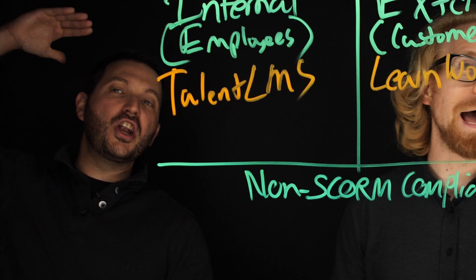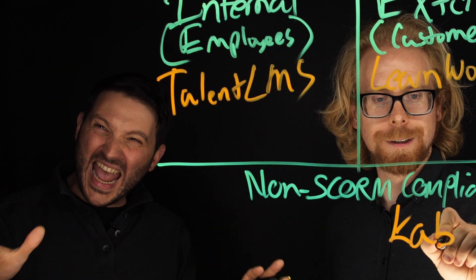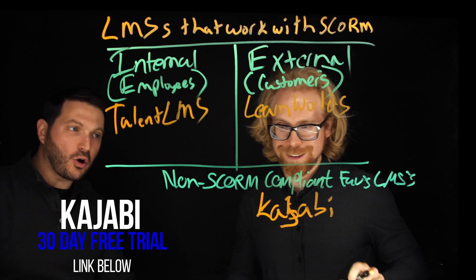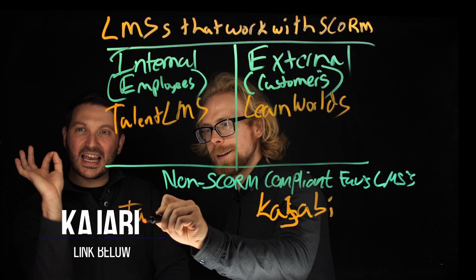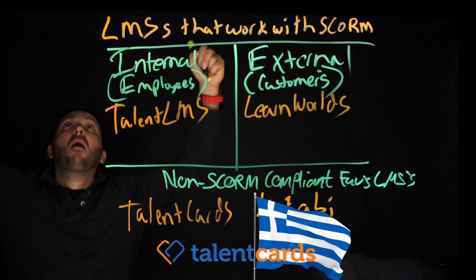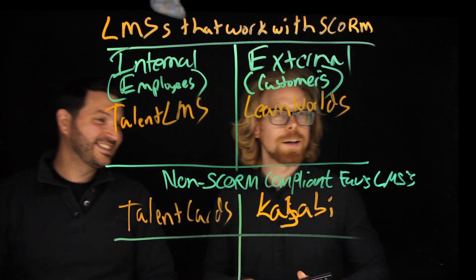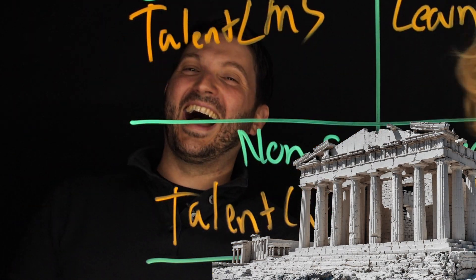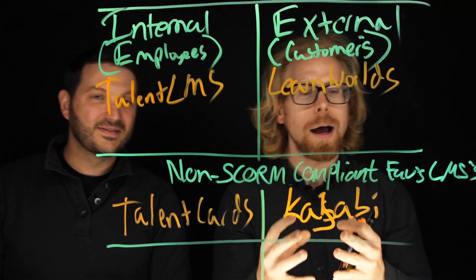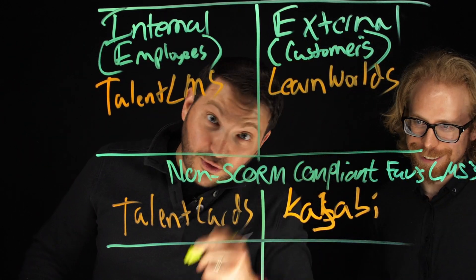Our non-SCORM compliant favorite LMSs are Kajabi, which has a 30-day free trial — link below — and Talent Cards. Talent Cards is another one we really like, in addition to everything the Greeks create. Kajabi is amazing, but it's not SCORM compliant. And even though it's not Greek, it is blue and white — the Greek colors.